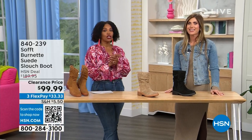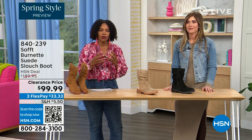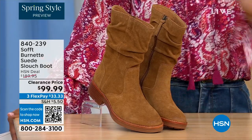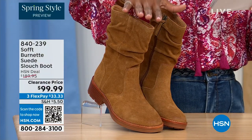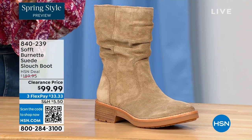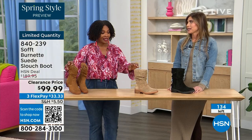We're talking shoes, we're talking Soft — a fantastic brand, nearly 100 years old. They really do make shoes with comfort in mind, but also the style and quality that goes along with it. What you're looking at right here is called the Burnett — it's a suede slouch boot. We don't have a lot of these left. This color is called Brandy, and this color all evening has been going first. The lightest option is called Barley, and then we have it in black. Sizes 6 to 11 including half sizes in medium widths — and we took $90 off the regular HSN price, so this is a steal.